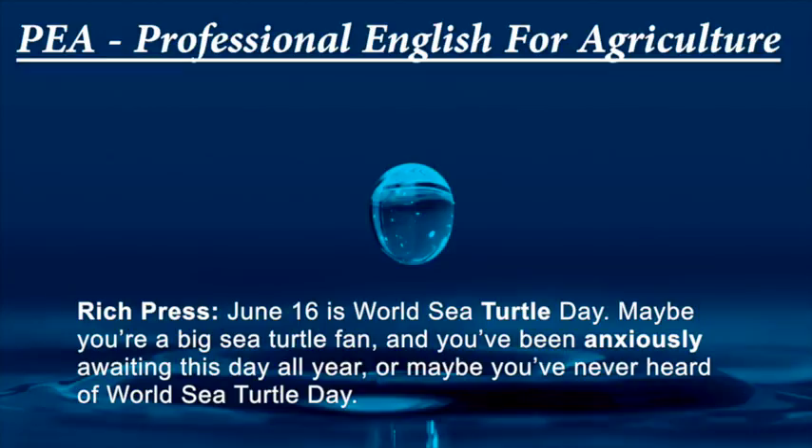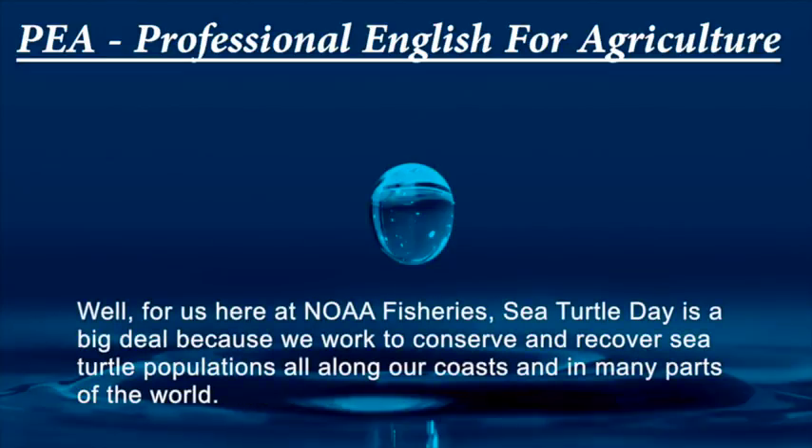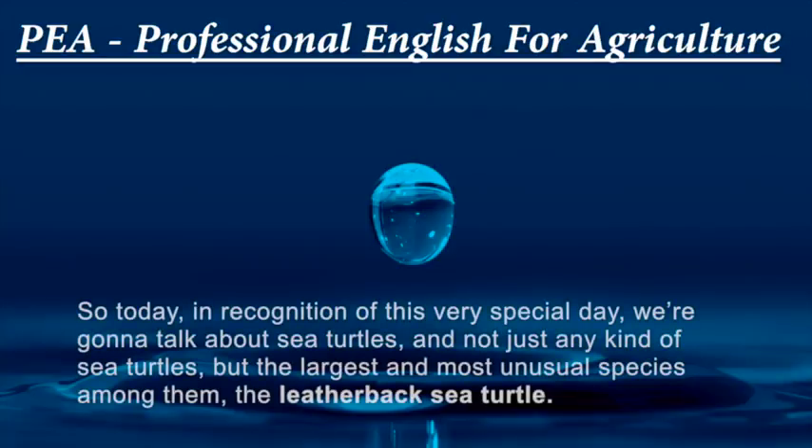June 16th is World Sea Turtle Day. Maybe you're a big sea turtle fan and you've been anxiously awaiting this day all year, or maybe you've never heard of it. For us here at NOAA Fisheries, Sea Turtle Day is a big deal because we work to conserve and recover sea turtle populations all along our coasts and in many parts of the world. Today, in recognition of this special day, we're going to talk about the largest and most unusual species among them: the leatherback sea turtle.